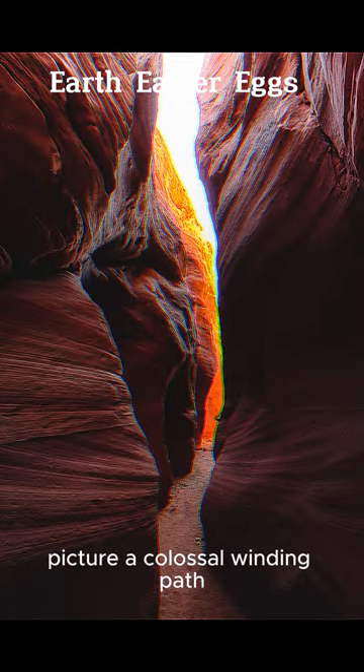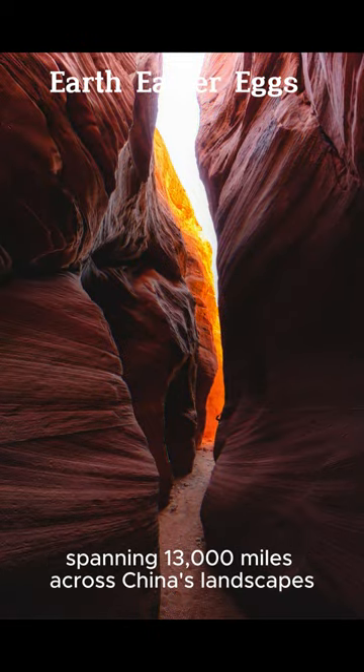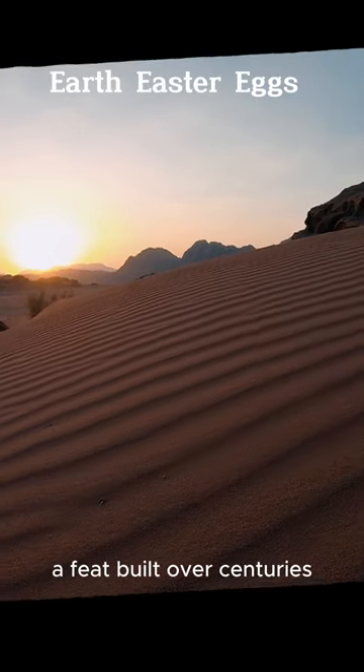Imagine soaring above Jordan's deserts until Petra emerges, a UNESCO site dating to the 5th century BC.